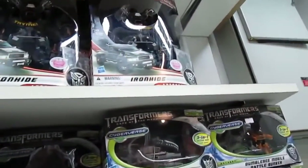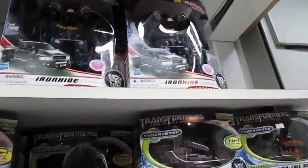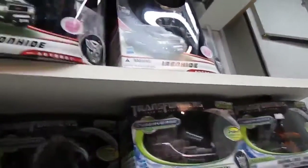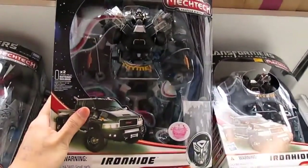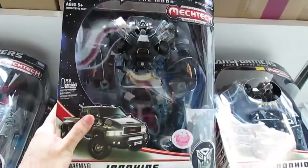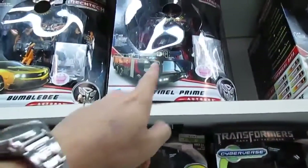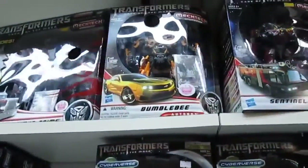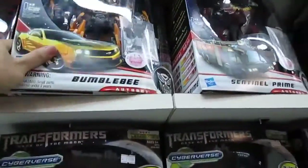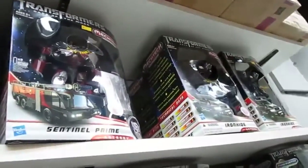For 260 ringgit, you get the articulation, the transformation, and the detail is pretty good. It looks pretty nice — 260 bucks, good. This other one is ugly — it's a traitor so it's ugly. This one is okay, roughly the same price, but Ironhide actually looks much nicer.